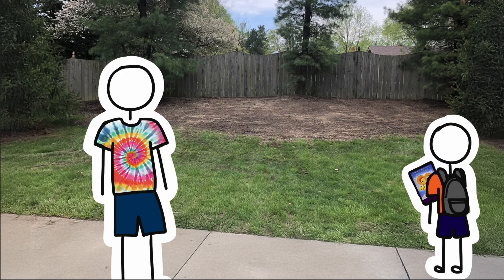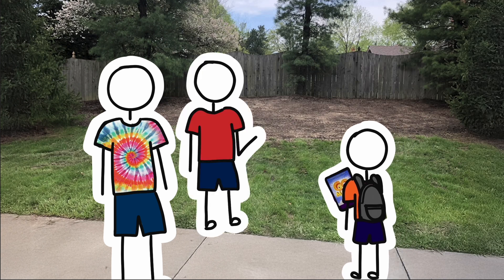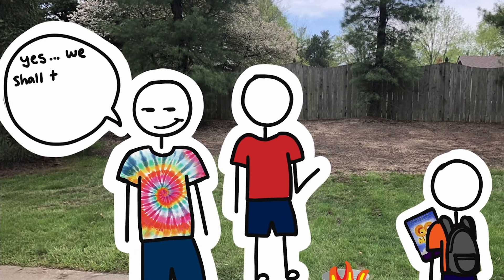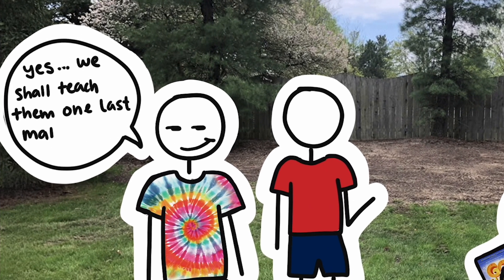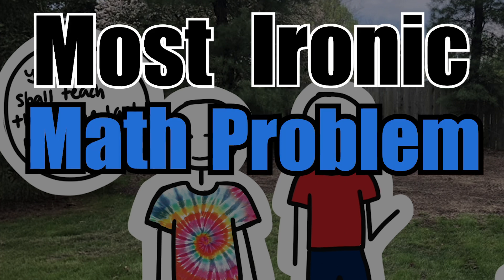I said sure, and I went out in the backyard with Spencer and his older brother Joseph, who was 12 years old or so. We had a number 10 can, and the kids tore off a page, crumpled it, put it in the can, did the same thing for a couple more pages, then lit them on fire. In my devious mind, I thought of a way to get one more math lesson out of that math book, and it might be in the running for the most ironic math problem ever.